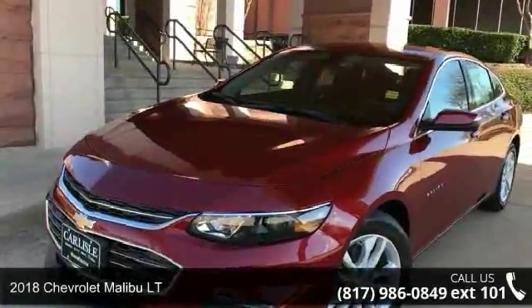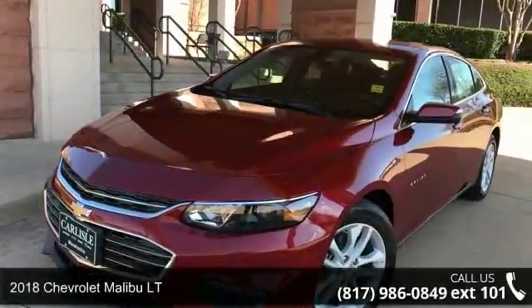Arrive in style with this 2018 Chevrolet Malibu LT. This may be the set of wheels you've been looking for.